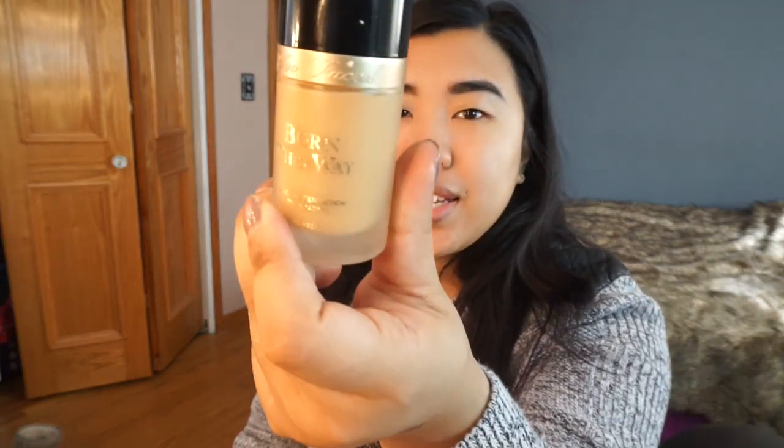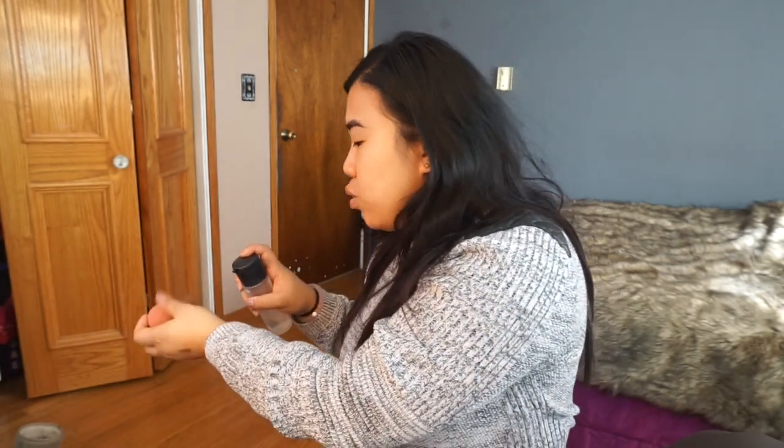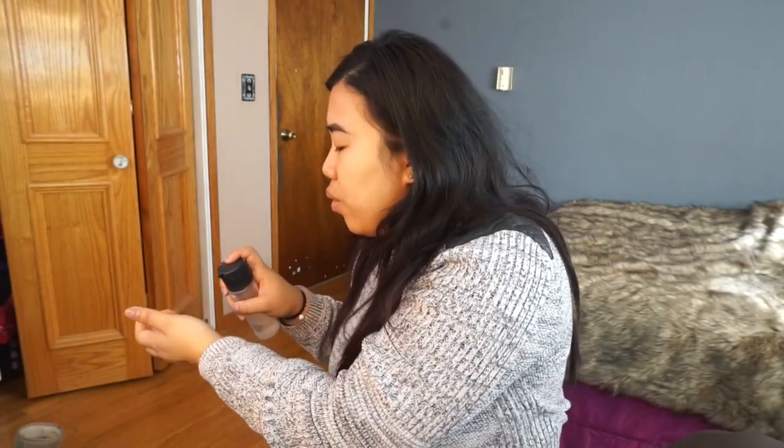The foundation I'm going to use today is my Too Faced — this one is in the color Sand. I'm just going to pump that onto my little palette right here and then I'm going to be using my beauty blender to apply it. I'm spraying some Beauty Blender Blender Cleanser because I'm too lazy to go wet it right now. My mirror is over here, by the way, if you're wondering why I'm looking over there.